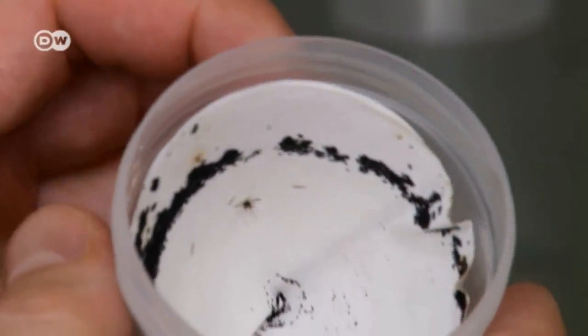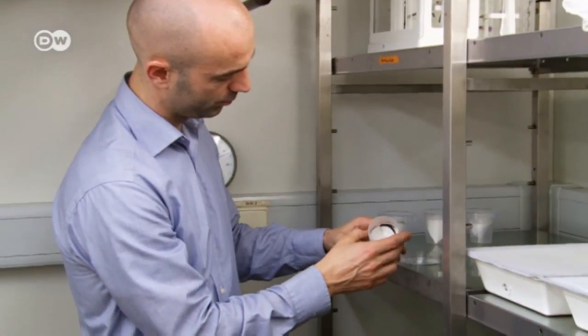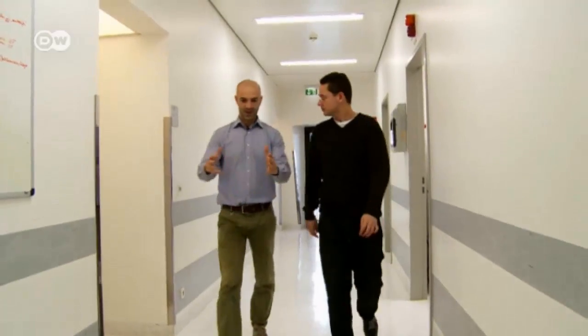In the high-security lab, the scientists also infect mosquitoes with the dengue virus. They want to find out which of the insects are particularly susceptible to the virus and how fast the virus spreads.